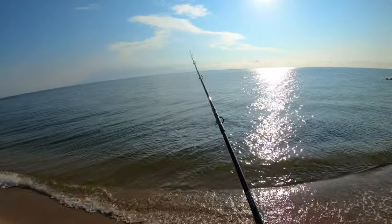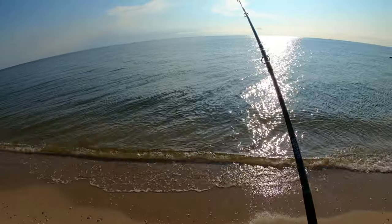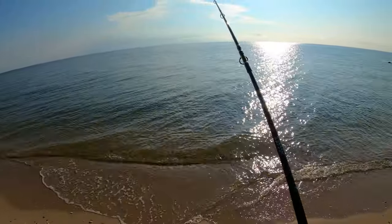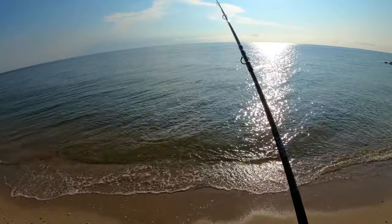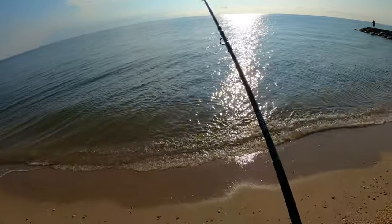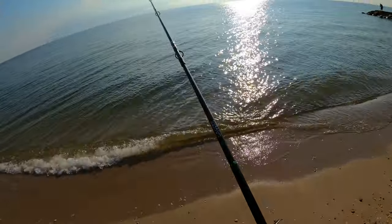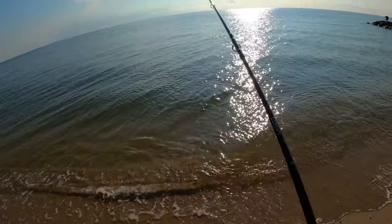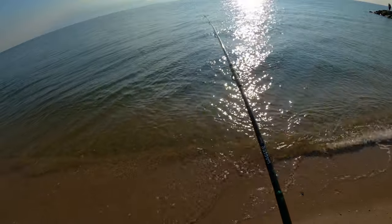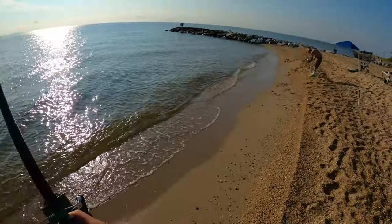I'm looking straight into the sun so hopefully you guys can see something when I edit this. But yeah, I'm definitely on again, got some tugs — very slight tugs, probably another nine-incher, maybe ten, hopefully bigger though. We'll see. Here it comes — there we go. Oh, small, I might throw this one back.